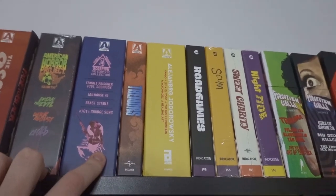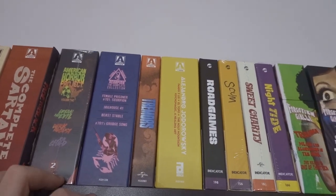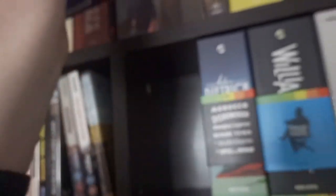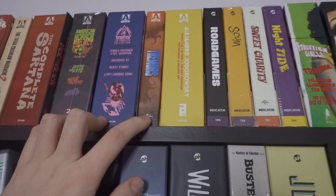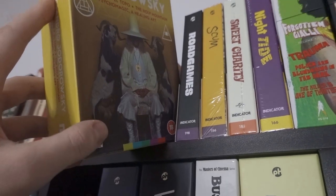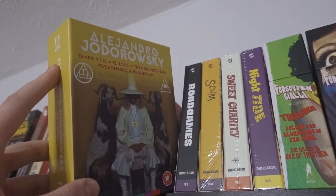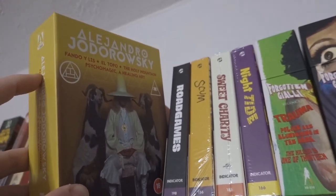This is a fantastic set — the Female Prison Scorpion saga, a Japanese exploitation women-in-prison series of films. It's really, really good. I think this edition is limited to 4,000 copies, so I'm very lucky to have it because it goes for quite a bit of money now. Tremors — a recent addition. The Alejandro Jodorowsky set was one of my most anticipated releases last year. I haven't got through it yet because The Holy Mountain was very overwhelming in all senses.